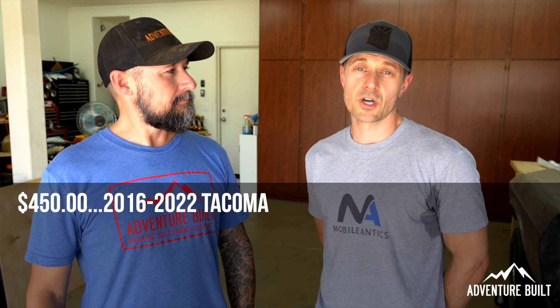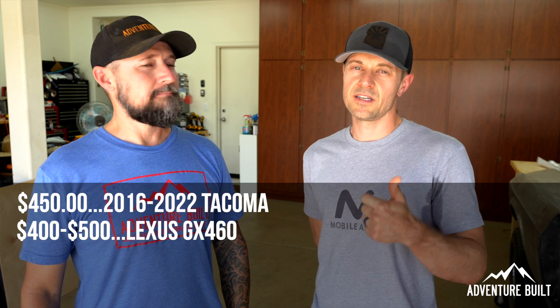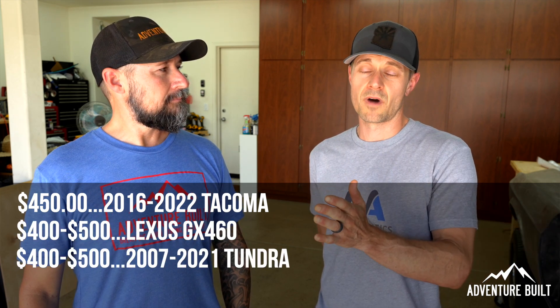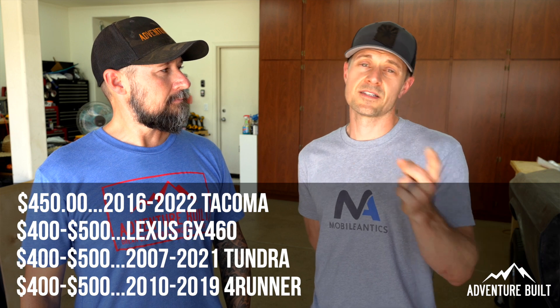How much does something like this cost? For the Yodaworks tunes, you're looking at $450 for a Tacoma, with pricing ranging from $400 to $500 depending on the vehicle. We can flash the GX 460, the 5.7 liter Tundra — 2007 to 2021 — the Gen 3 Tacoma from 2016 to 2022, the 4Runner 4.0 from 2010 to 2019.